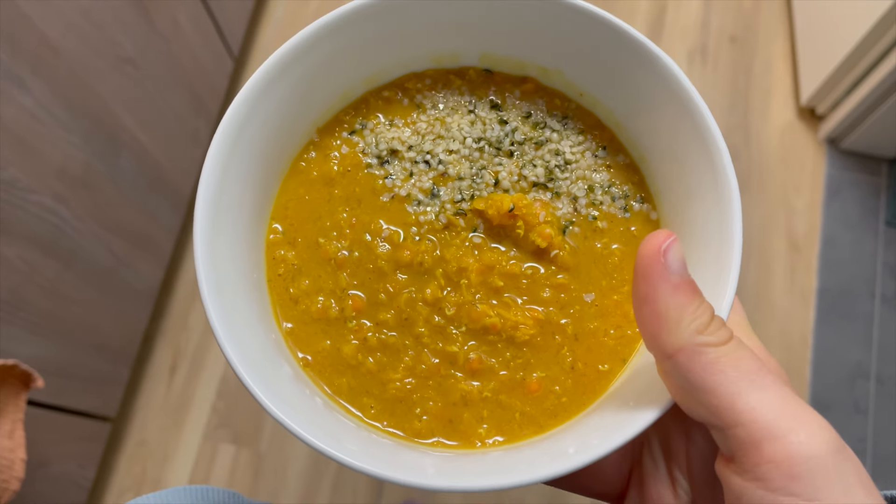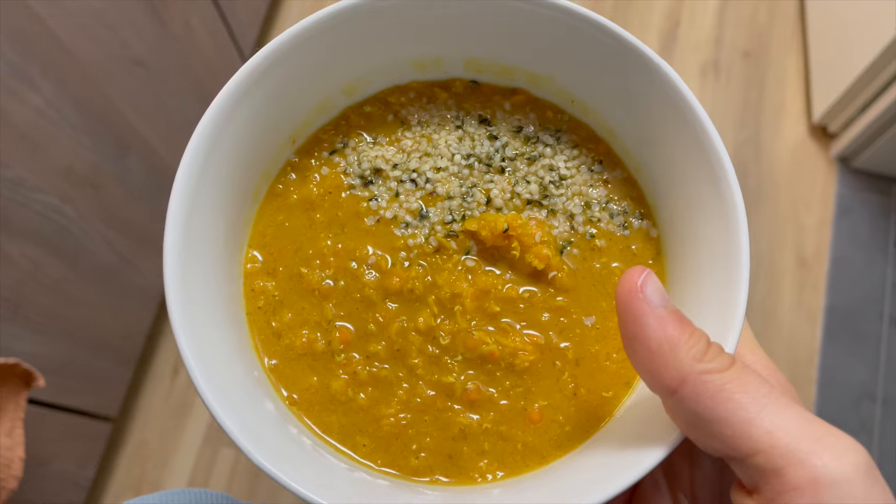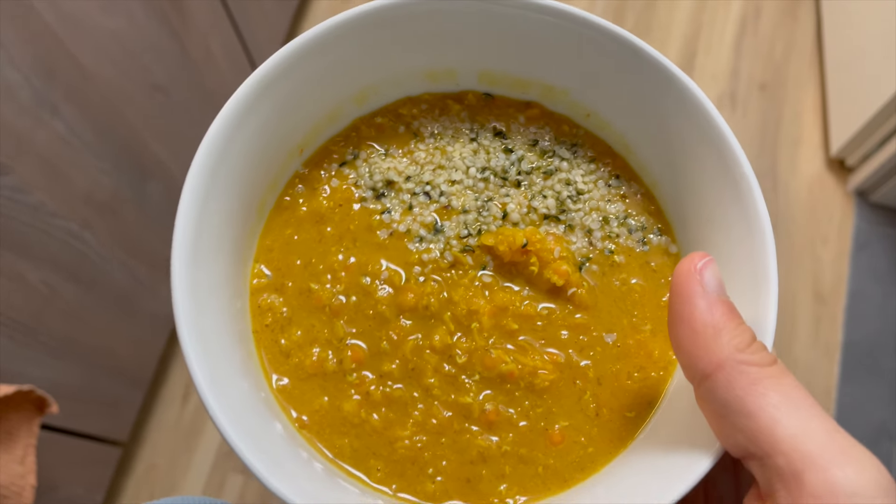That's my dinner — lentil soup with many different spices. It turned out pretty, pretty good.